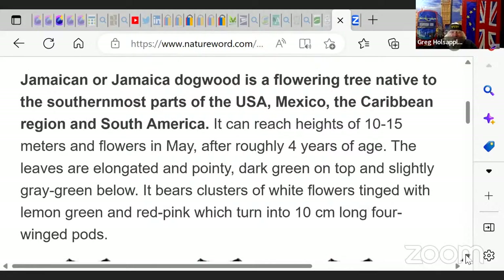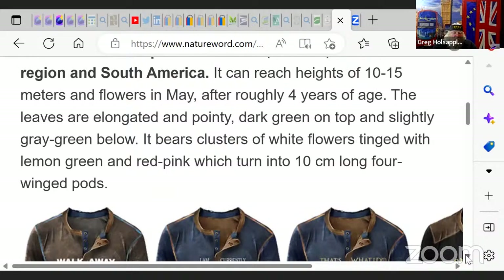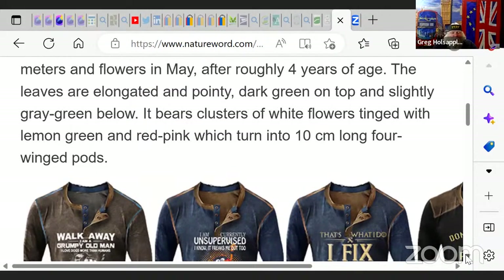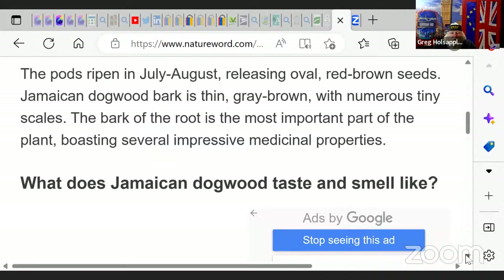It can reach heights of 10 to 15 meters and flowers in May after roughly four years of age. The leaves are elongated, pointy, dark green on top and slightly gray-green below. It bears clusters of white flowers tinged with lemon green and red-pink, which turn into 10-centimeter-long winged pods. The bark of the root is the most important part of the plant, boasting several impressive medical properties.